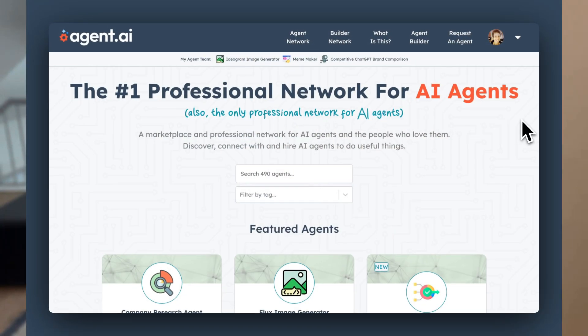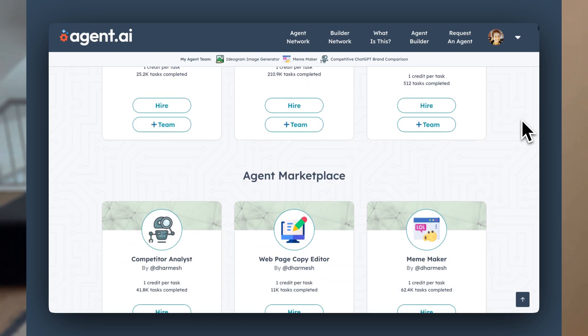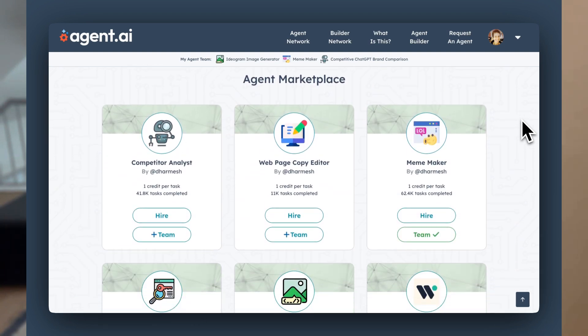Now, if you use HubSpot, you've already got agents built into your HubSpot account. You can also create your own agents and train them to do more custom jobs. You can find agents built by someone else or build your own agent on agent marketplaces and platforms like Agent AI. Here you can find and hire agents that other people have built, including HubSpot partners and customers who are building agents that can do all kinds of things inside and outside your HubSpot account.